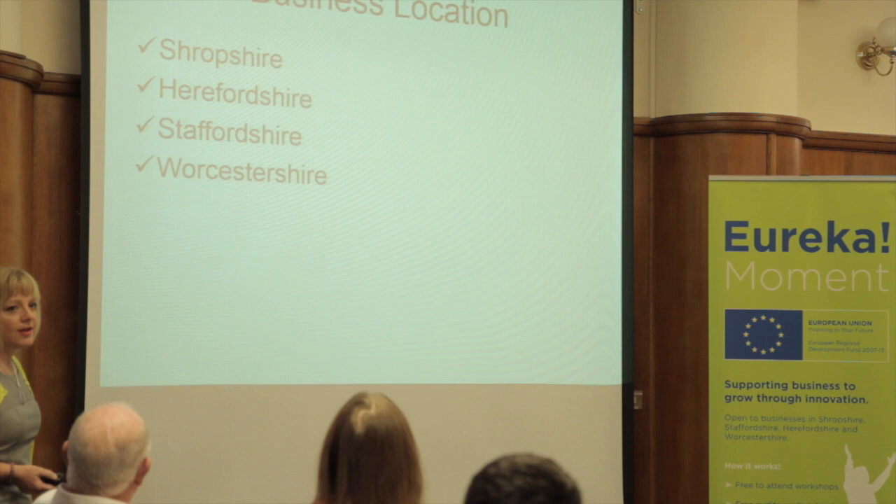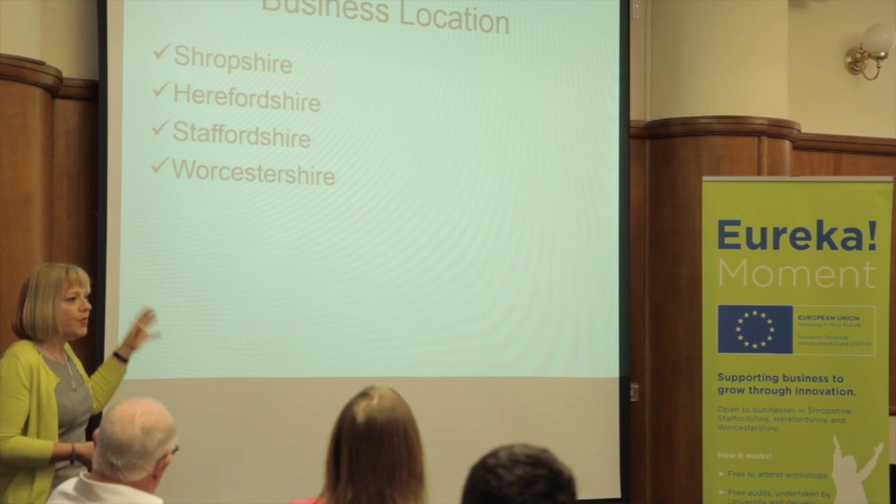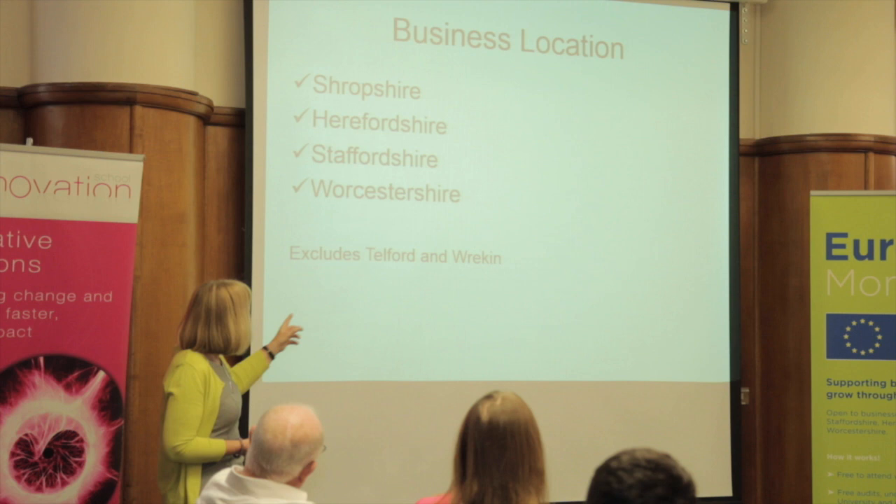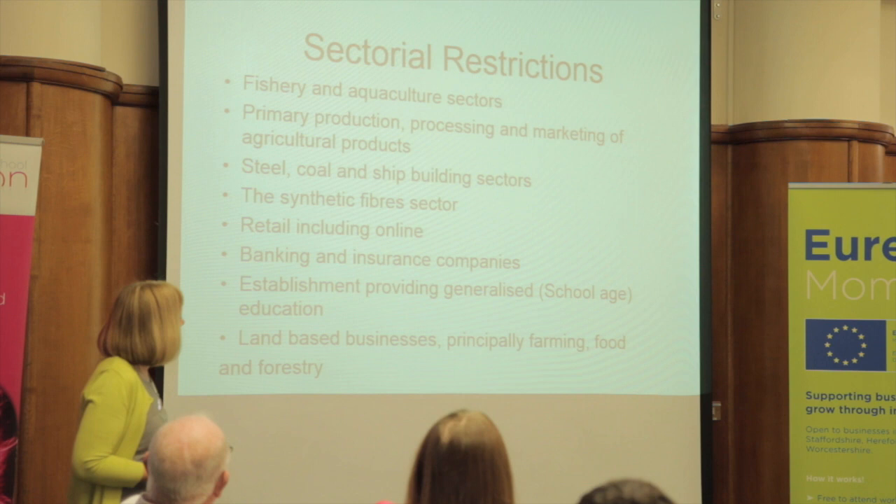This project covers Shropshire, Herefordshire, Staffordshire, and Worcestershire. If you're owned by another business that's outside of the area, but what you want to do falls into one of these four areas, then you can still actually apply. Unfortunately, it excludes Telford and Wrekin, which, when you're talking about a Shropshire project, always causes a bit of an issue.